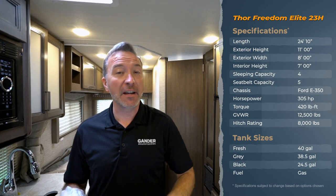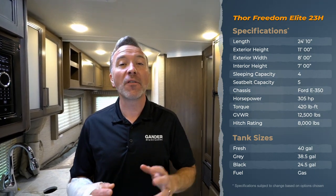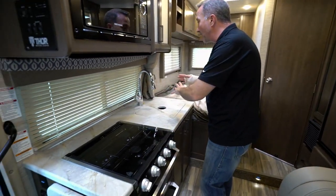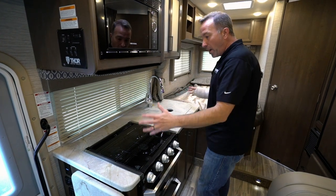Hey, what's up everybody. Chris Young for Gander RV and Outdoors, standing inside the 2021 Thor Freedom Elite 23H. This beautiful little unit is great for that couple or small family that wants to get out and about — they want to travel but don't have a vehicle to tow a travel trailer, so this motorized Class C might be a fantastic option. Let's start right here on the campsite with the kitchen.